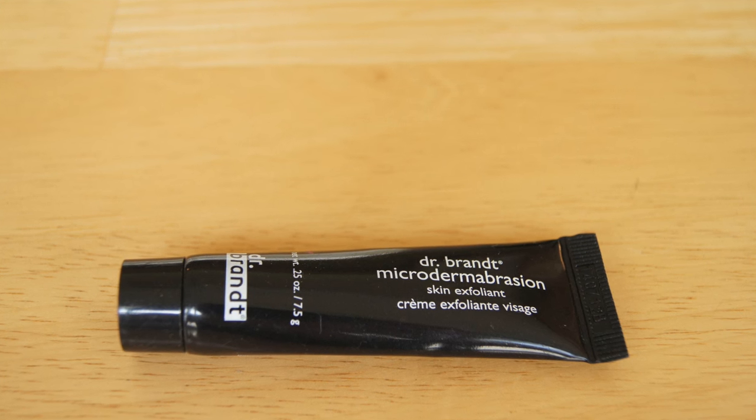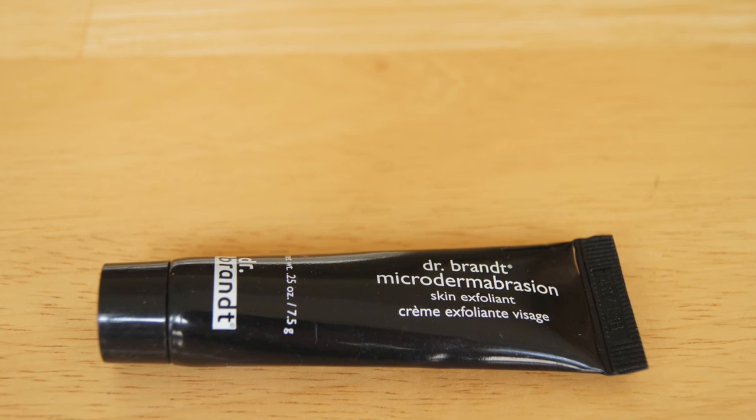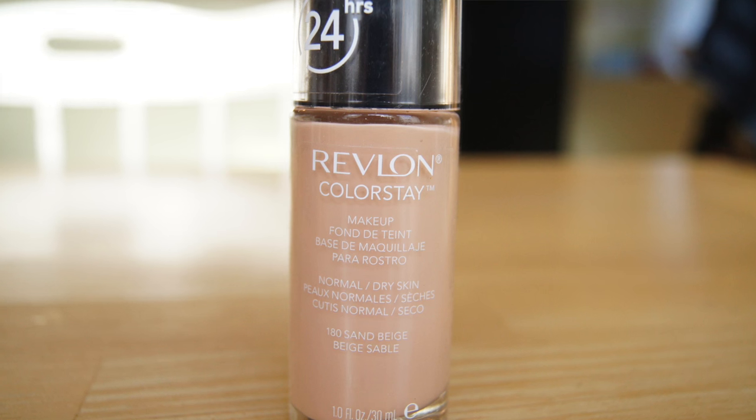I used up a sample of the Dr. Brandt Microdermabrasion Skin Exfoliant. It's basically a face wash with really micro-fine exfoliating particles. I'm not sure if the beads are plastic microbeads or something safer, but I did enjoy it. The exfoliant particles are very small, which I prefer — I don't like super gentle scrubs that feel like a pampered massage. I like a real scrub, so I enjoyed this exfoliating product.